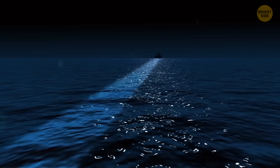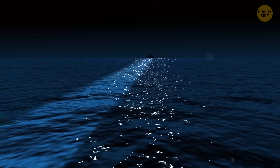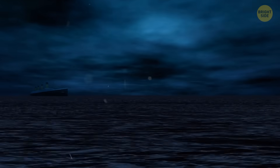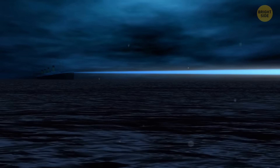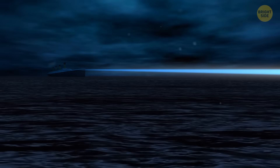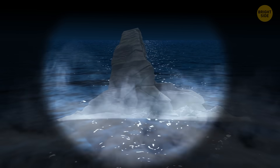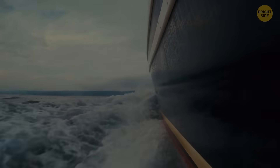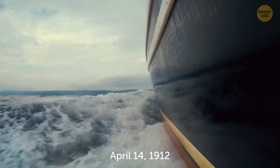A beam of electric light pierces the darkness over the calm waters of the Atlantic Ocean. The Titanic is quietly making its way through the waves, its passengers asleep, when suddenly a monstrous white shape is caught in the light beam. The fateful iceberg is about to rend the side of the legendary ship. April 14th, 1912.